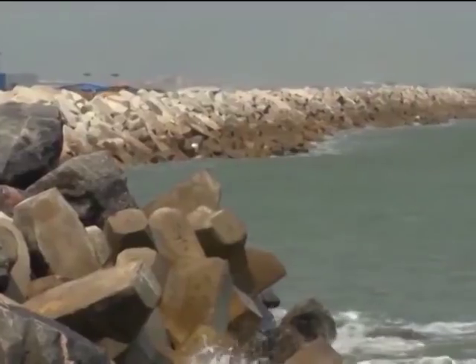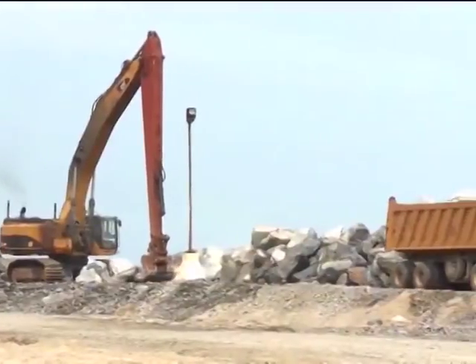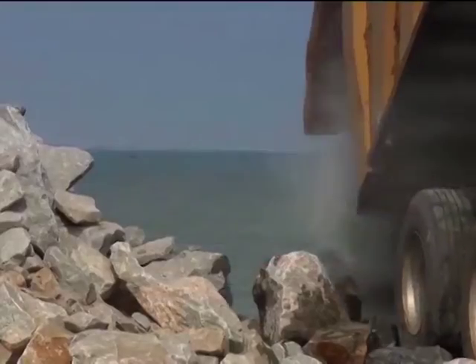The Eko-Atlantic City in Lagos has been praised as one of the biggest privately financed civil engineering developments of its kind. The so-called Great Wall of Lagos Sea Defence Barrier, which protects the new city, has been hailed as an ingenious feat of engineering. But how is this wall being built? How strong is it? And when it is finished, will the seven-kilometre-long sea revetment be capable of standing up to the power of the Atlantic Ocean?